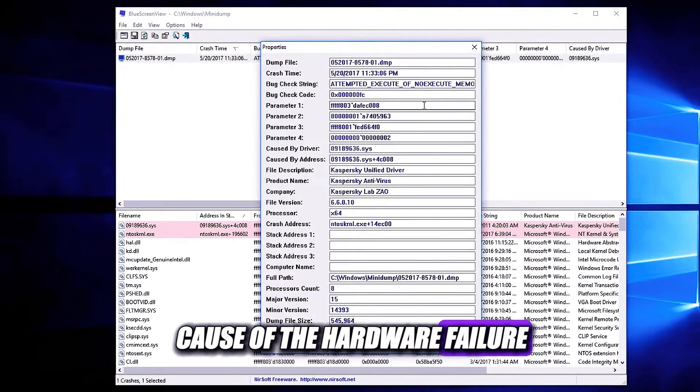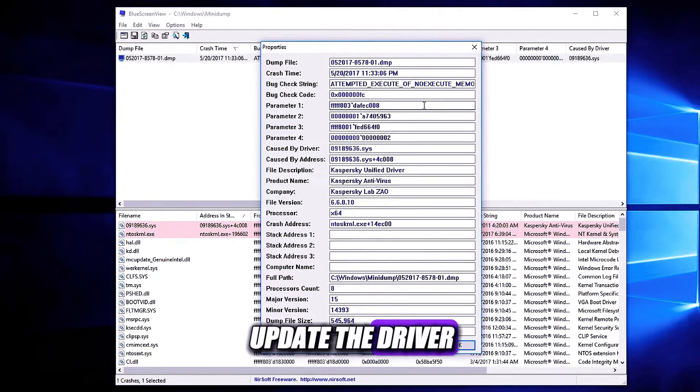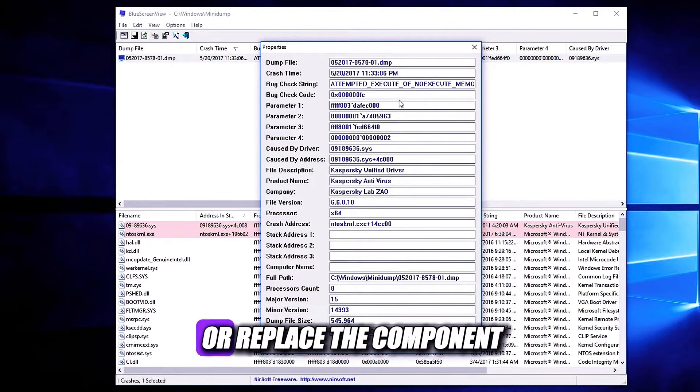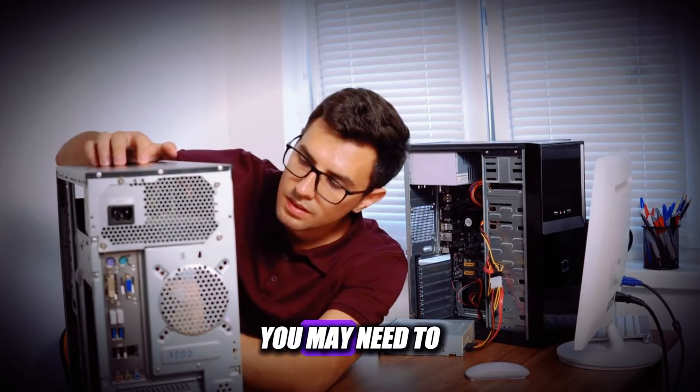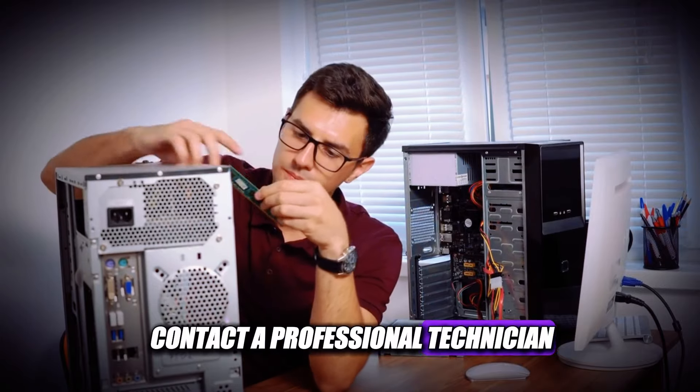Once you know the cause of the hardware failure, you can try to update the driver, repair the system file, or replace the component. If you are not sure how to do this, you may need to contact a professional technician for assistance.